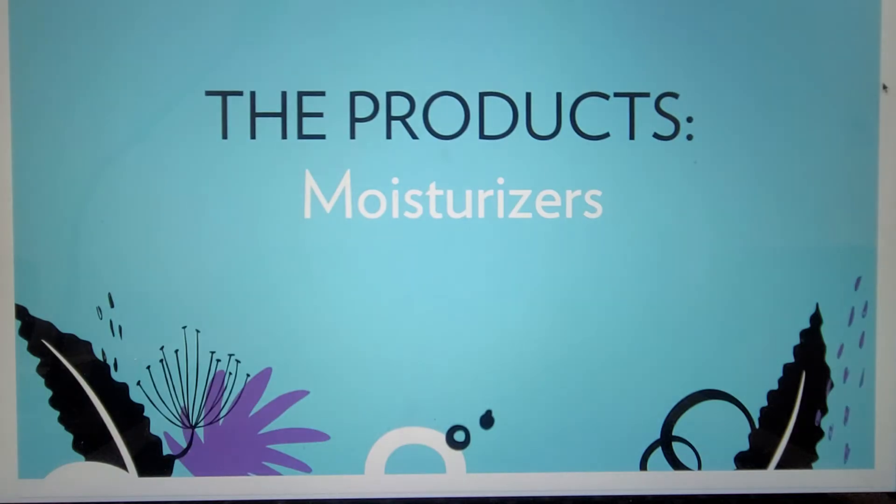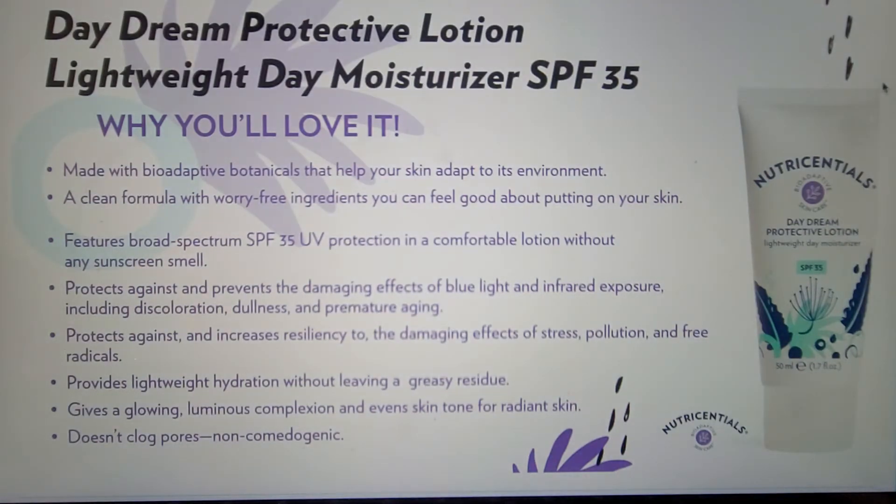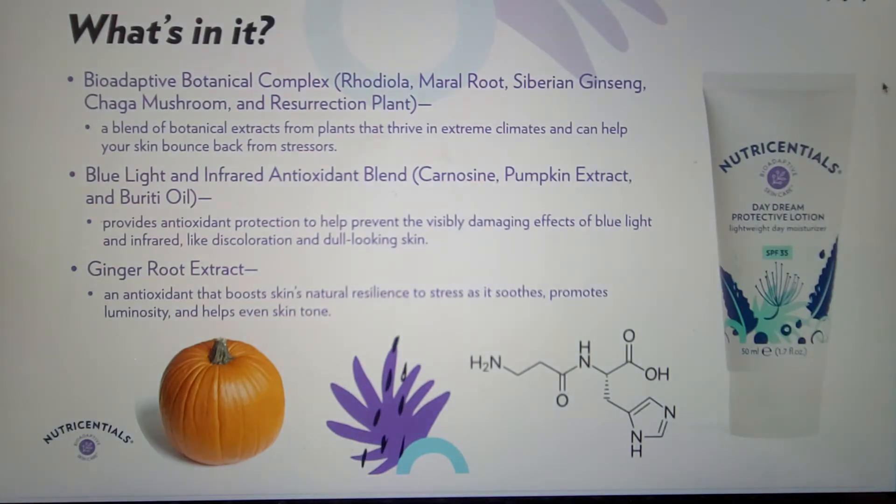Now on to our moisturizers — both with SPF and non-SPF. Our first moisturizer with SPF is Daydream Protective Lotion, a lighter texture preferred by more oily skin types. This formula helps protect against and prevent the damaging effects of blue light and infrared exposure, including discoloration, dullness, and premature aging. We are constantly exposed to infrared through sunlight and blue light through sunlight and devices. In the lotion, this protection comes from a blue light and infrared antioxidant blend made up of carnizine — a biomimetic peptide — pumpkin extract, and burriti oil. Carnizine acts as a powerful antioxidant, and both pumpkin and burriti oil are rich in lutein, a carotenoid that absorbs light in the blue light spectrum. Together, this blend provides antioxidant protection to help prevent visible damaging effects like discoloration and dull-looking skin.